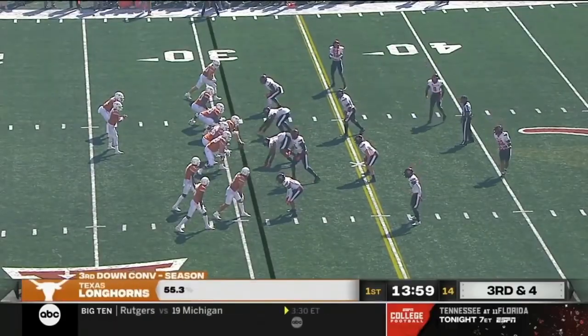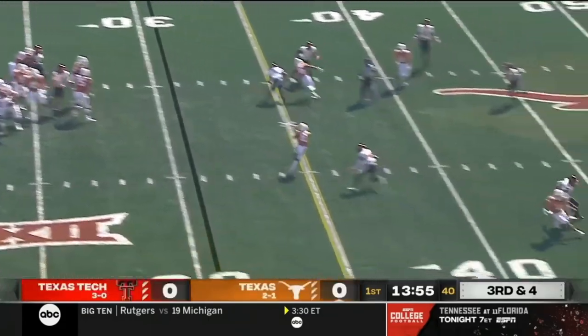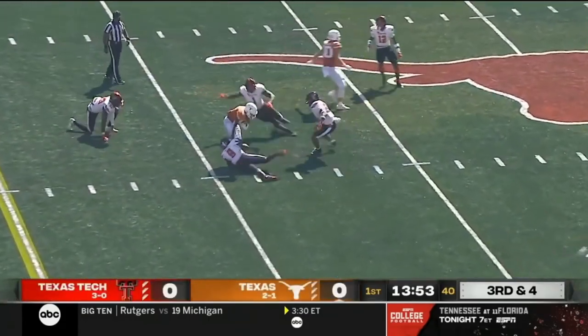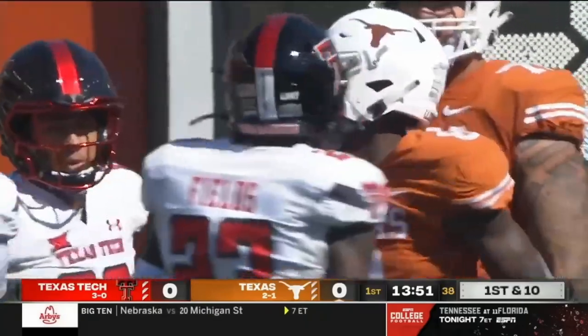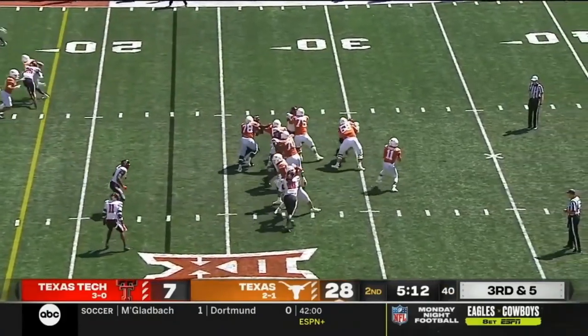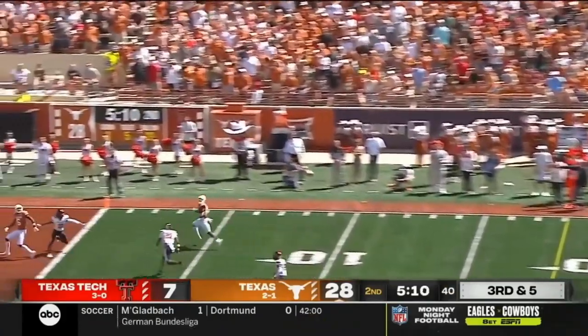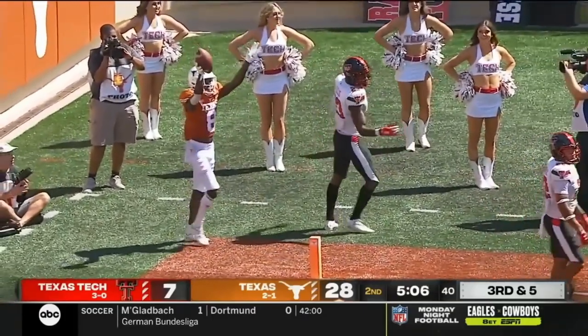Third and four. Thompson to the air and the pass is caught for a first down. True freshman Xavier Worthy with the grab out to the 41. Not a good showing defensively so far. Thompson going deep into the end zone — what a throw — it's caught for a touchdown by Worthy.